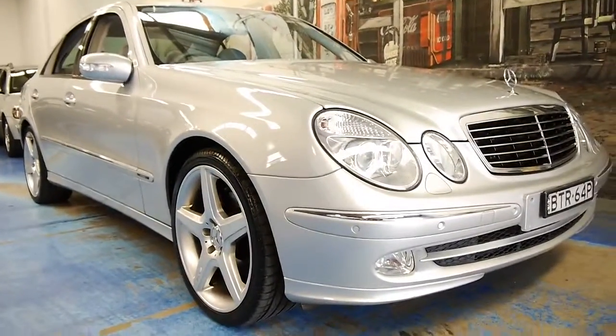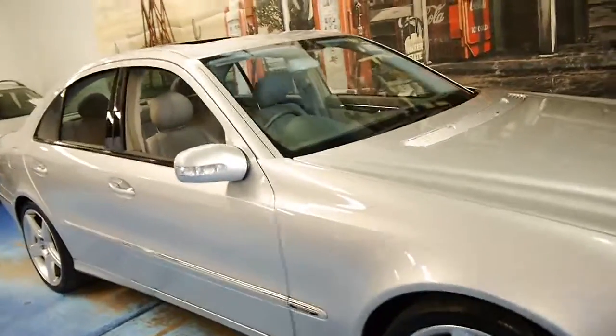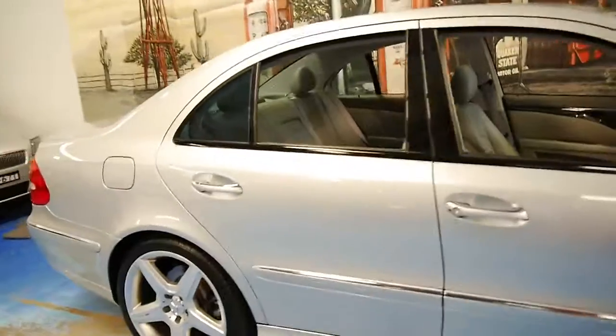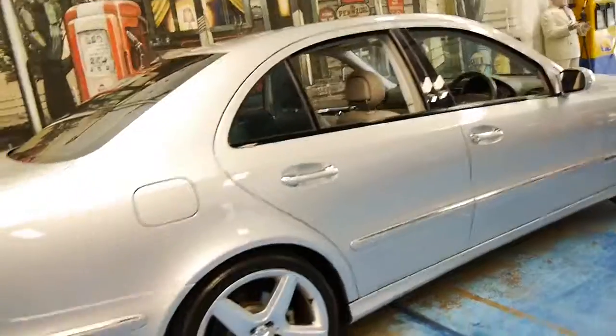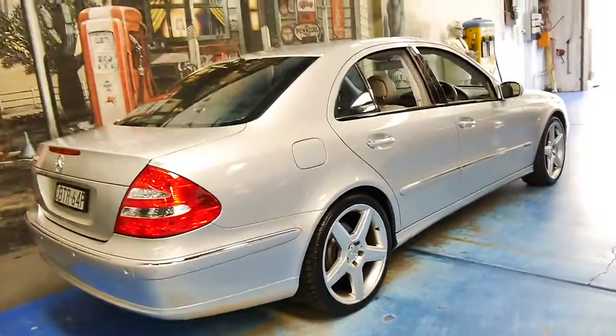We are very proud to offer it to you here at the Oldtimer Centre in Marrickville. We specialise in European cars, predominantly Mercedes-Benz as you've probably seen on our website. This car is just absolutely stunning. Thank you so much for watching and we look forward to hearing from you.